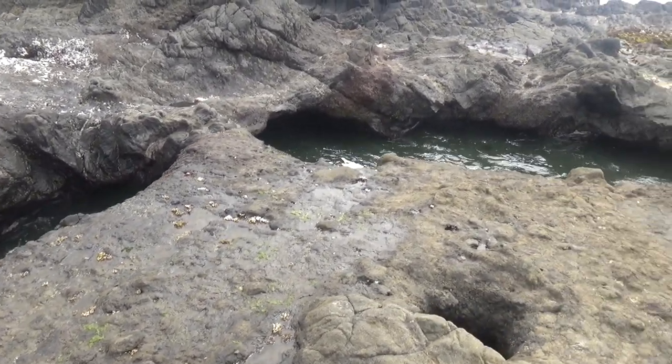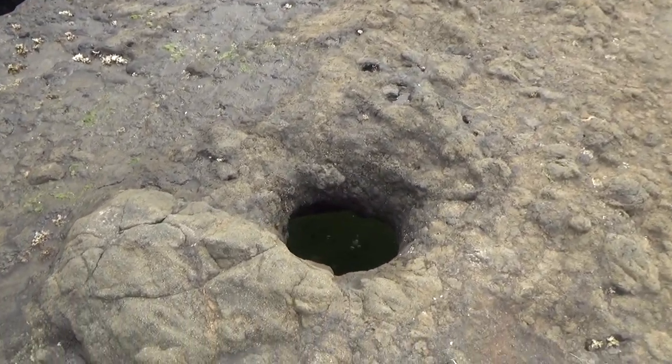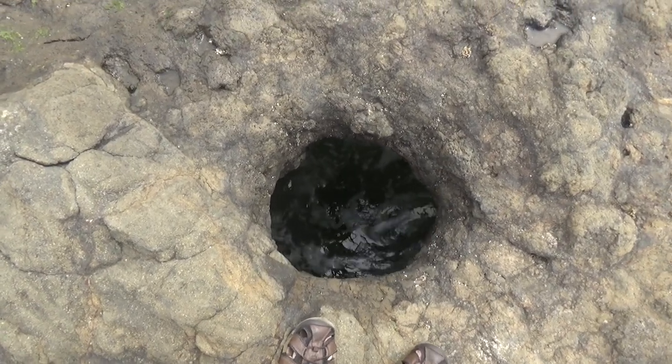This erosion is visible not just in larger sea caves but in a variety of coastal formations like blowholes, sinkholes, and other interesting features.